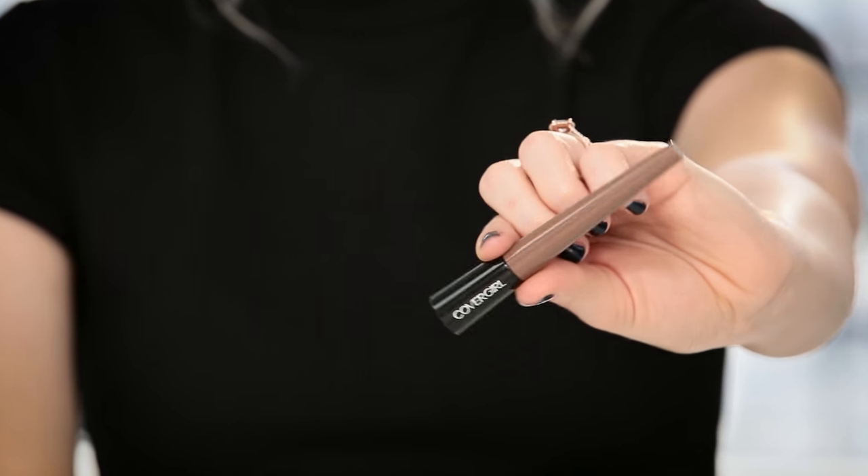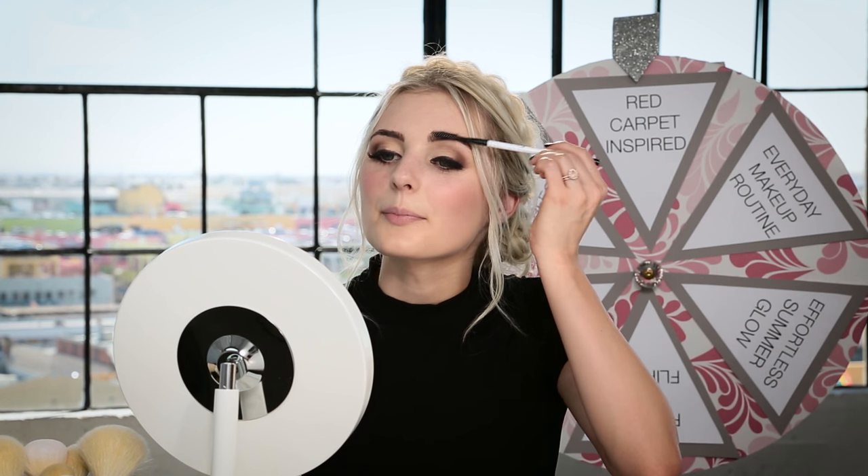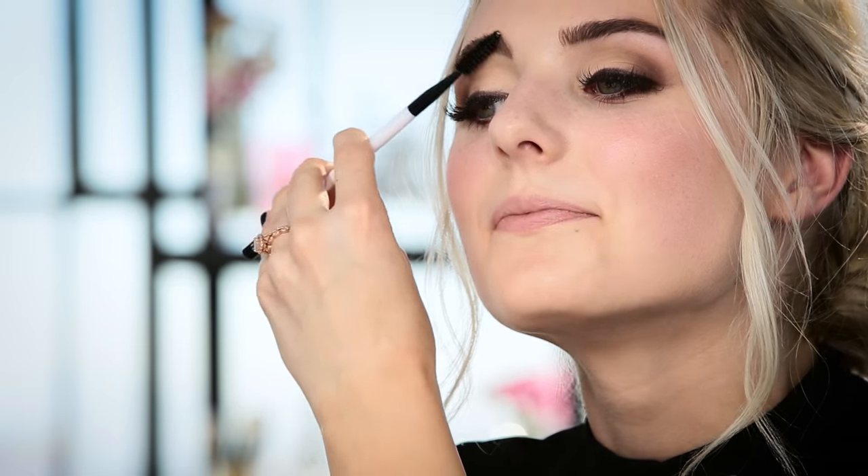Now we're going to move on to brows — brows are so important, they frame the face and totally make your look. I'm starting toward the outer part and carefully applying a little bit, following the shape of my eyebrow. Then I'm taking a spoolie brush and brushing it out as I go to keep it looking really natural. That's the key to good makeup — blending everything. Now I'm doing the other eyebrow, which is my bad eyebrow. You know those things on Twitter about how one eyebrow does yoga and the other one just doesn't have its life together? That is this eyebrow for me. Actually, it looks really good today — I take that back. Those are my eyebrows and they turned out so good today.